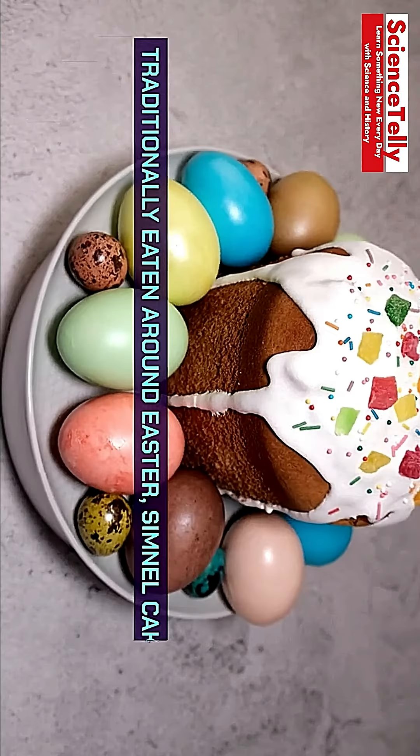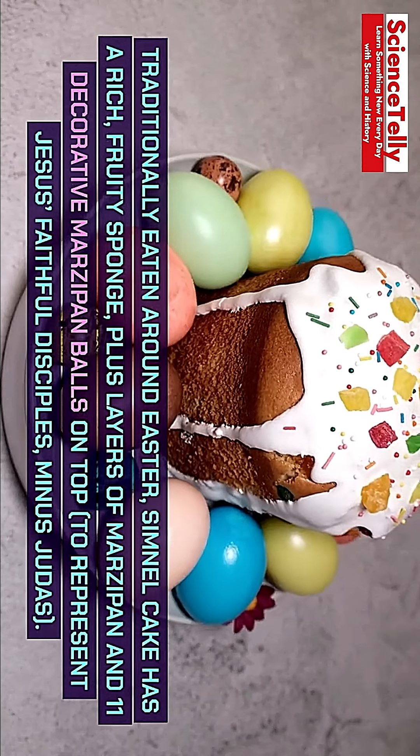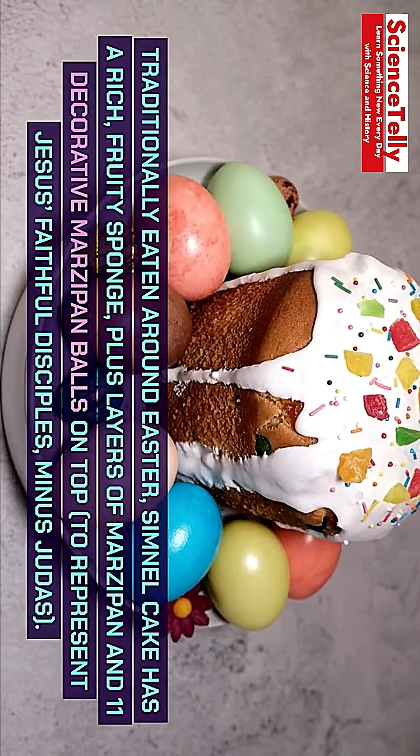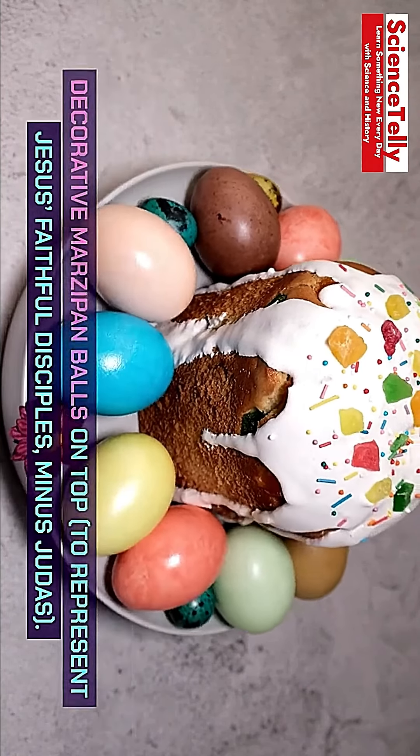Simnel Cake. Traditionally eaten around Easter, Simnel Cake has a rich, fruity sponge, plus layers of marzipan and 11 decorative marzipan balls on top, to represent Jesus' faithful disciples, minus Judas.